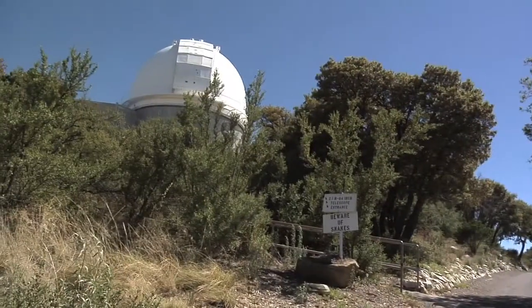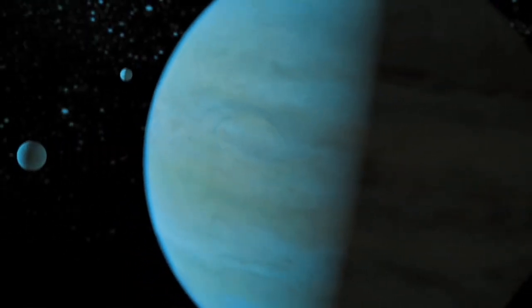Well, we're here at Kitt Peak National Observatory using a two-meter telescope to look at stars — relatively nearby stars — that each host a giant planet.